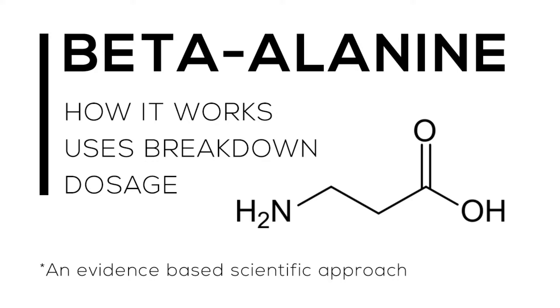Today I'd like to do a little video on beta-alanine. Beta-alanine is a supplement that has become quite popular in the past couple of years because manufacturers claim that it can help reduce the onset of fatigue and overall improve muscular endurance. This isn't necessarily incorrect, but we want to take a scientific evidence-based approach and look at how it works, the usage, and the overall dosage.